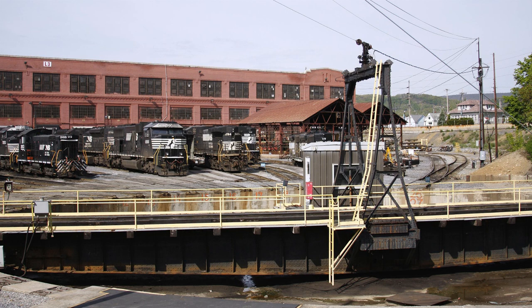The expansion of the shops continued over the ensuing years, creating the largest steam locomotive facility in the world, employing over 15,000 people, many of whom emigrated to Altoona from all over Europe.